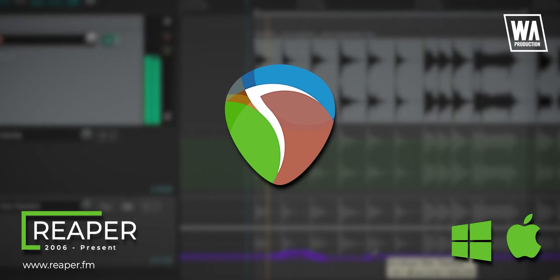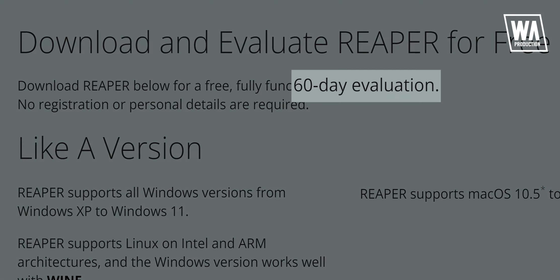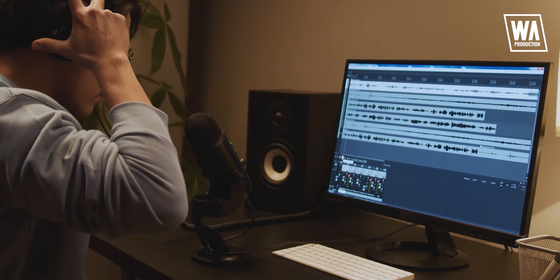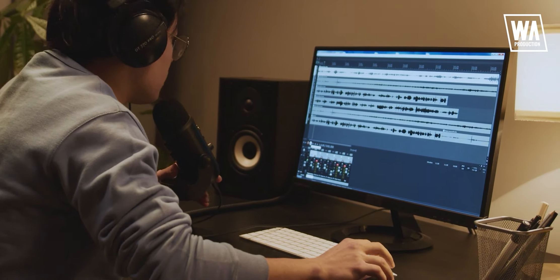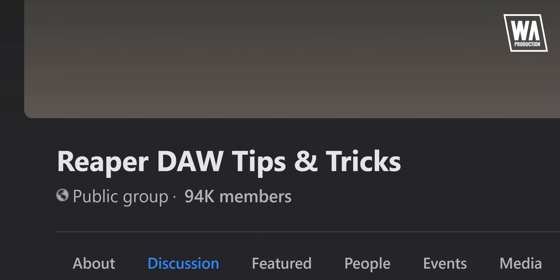Coming up, we have Reaper. Released back in 2006, Reaper is the most affordable one on this list for just $60, and it comes with a 60-day trial. It is one of the most customizable digital audio workstations around and its power is remarkable. With that straightforward and clean-looking interface, there is no doubt it is many people's choice for their home studios. Reaper is one of those digital audio workstations that has a large active user base where you can ask your questions.